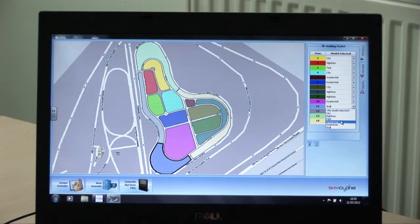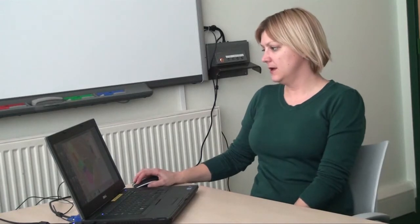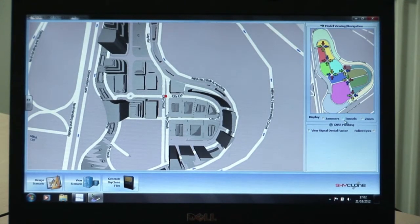Intelligent mobility increasingly depends upon accurate positioning and often uses satellite navigation. SkyClone simulates the attenuation and obstruction of satellite navigation in built-up environments, simulating virtual urban canyons, and can even replicate a tunnel.